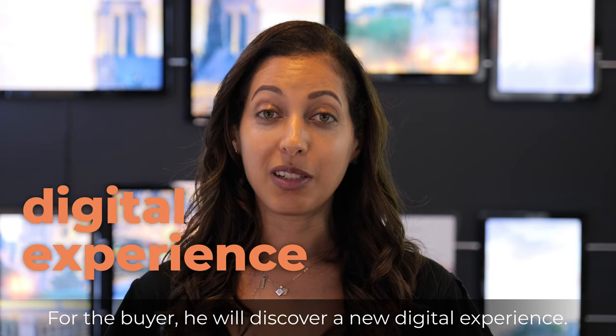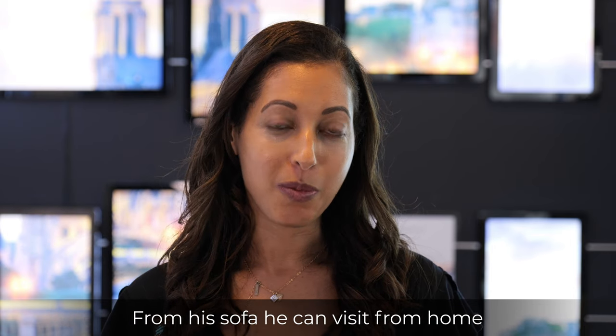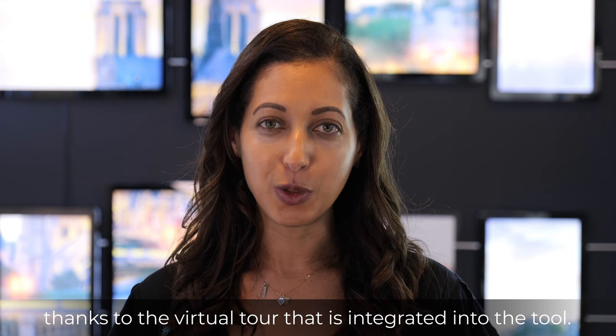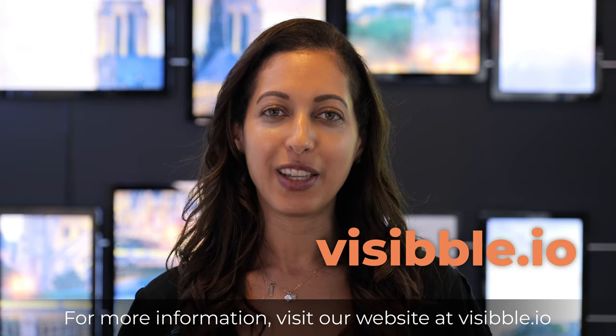For the buyer, he will discover a new digital experience from his sofa — he can visit from home thanks to the virtual tour that is integrated into the tool. For more information, visit our website at visible.io.